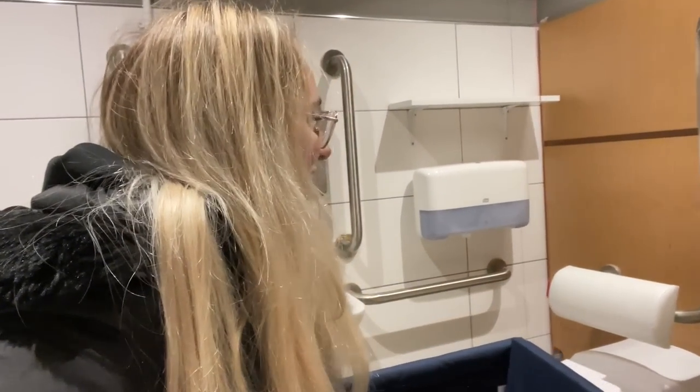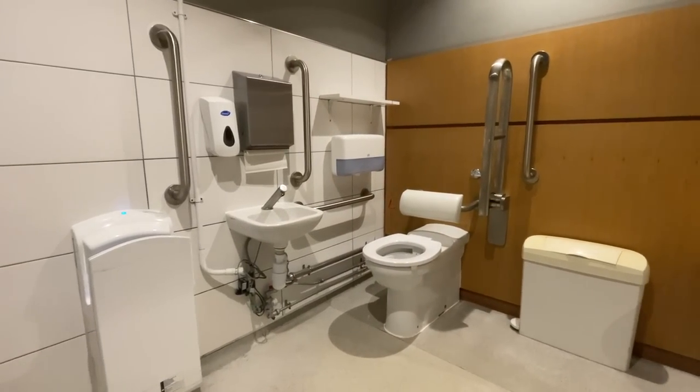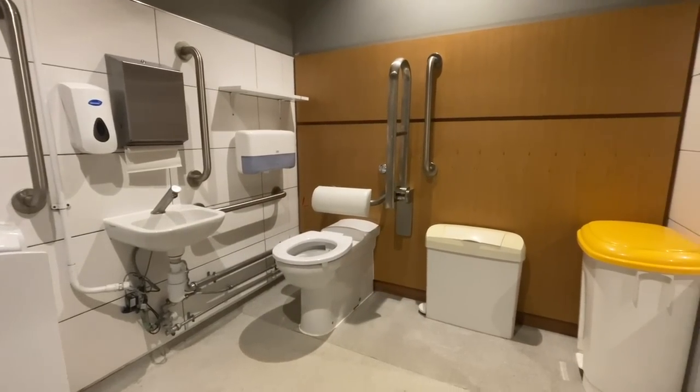The toilet roll is at a good height and the cord is dangling, which is what we like to see. The yellow bin behind me is the biohazard bin. Unfortunately there's no sharps box in here for needles, but sometimes in accessible toilets you will see a sharps box as well. Aside from being larger, there are many accessibility features that disabled people need to use the bathroom safely.